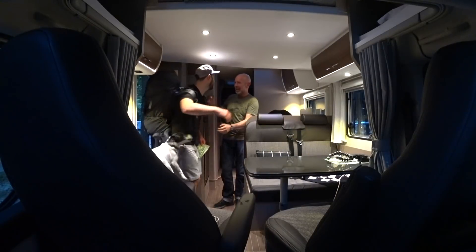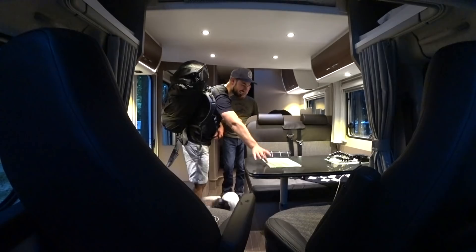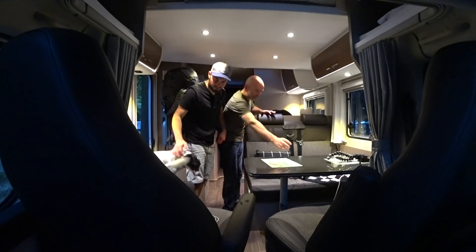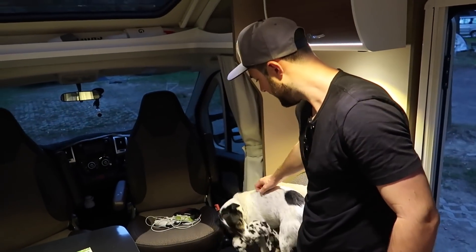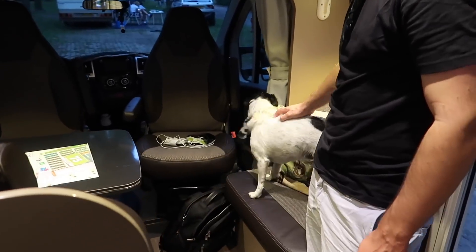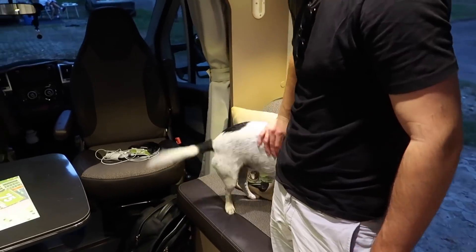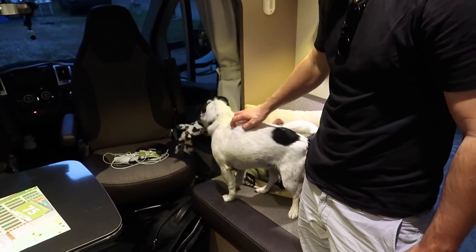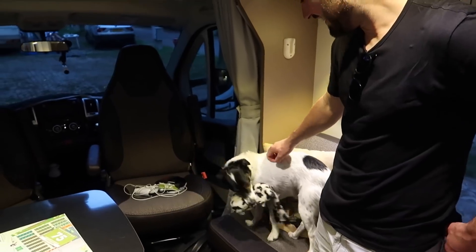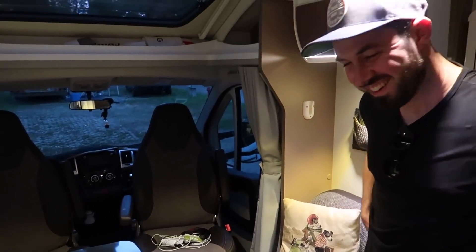Hey! You made it! Oh, good to see you. Hello. I've got to get this bit on — someone's excited to see his Uncle James. They're all making a liar of me now. I would say he never smiles, but yeah, he's smiling. Good to see you. And you.